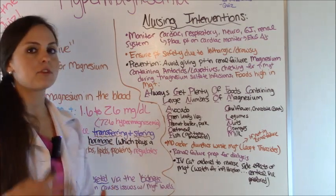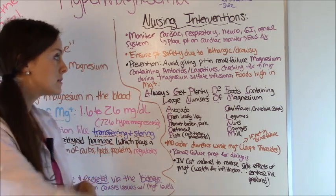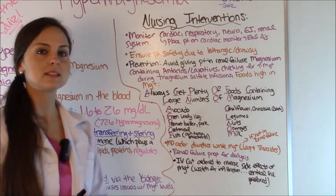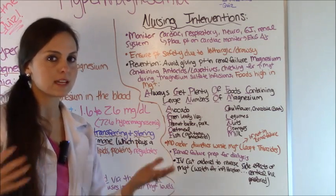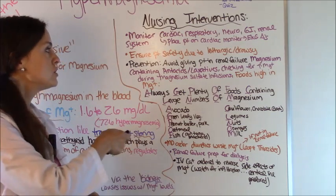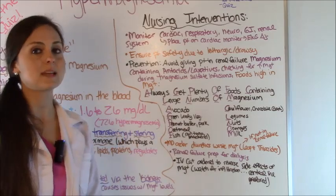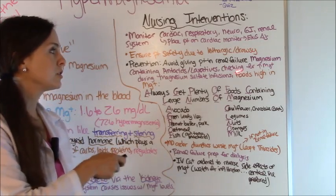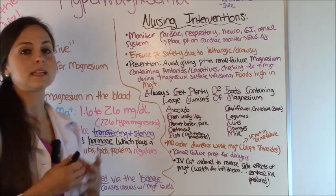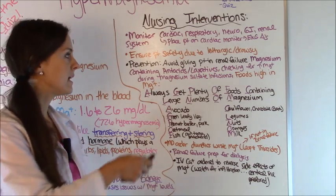Ensure that the patient is safe — they're not going to get hurt or injured because they're lethargic and drowsy. You want to prevent this condition. If the patient is in renal failure and having an upset stomach, be sure not to give them anything that is a magnesium-containing antacid or laxative, because this will increase their mag levels.